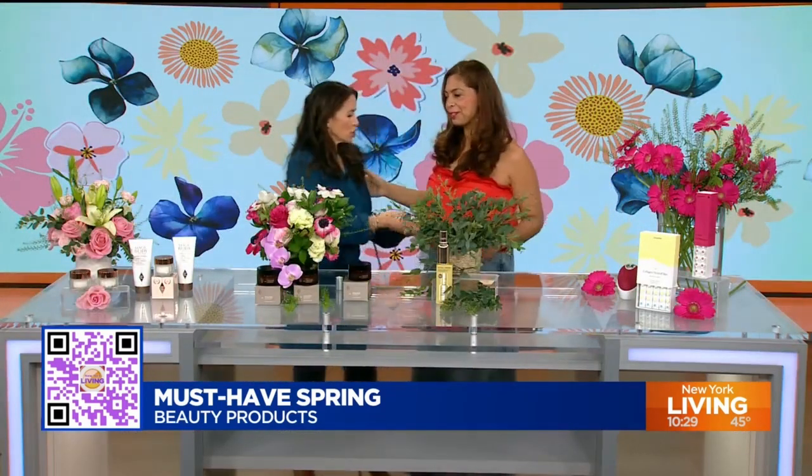It is always fantastic to see you. You look like spring. I'm so excited to be here. Welcome to our new studio. We kind of like it.